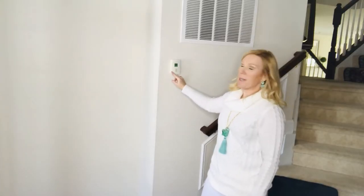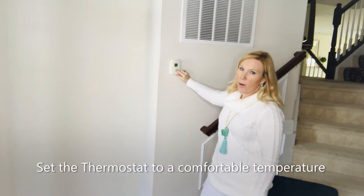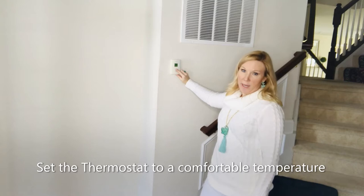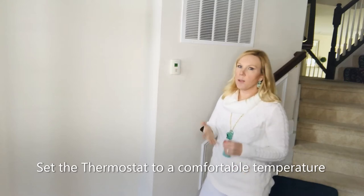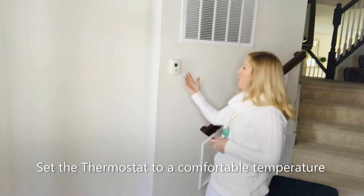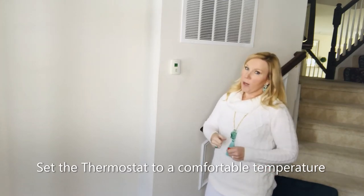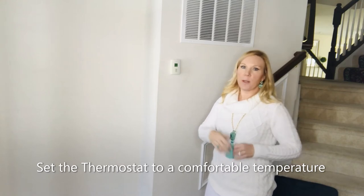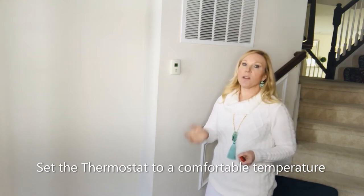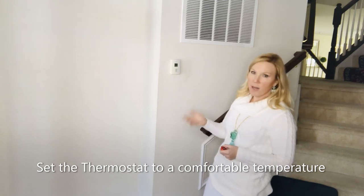Set your thermostat to a good temperature. If the thermostat is running really low, and maybe that's the way you like it, buyers are going to think something's wrong with your heating system or that it's not efficient. So I recommend setting your thermostat to about 70 degrees. People are going to be coming in your home wearing coats and boots and all those things, and you don't want them to sweat to death inside your home, but making sure your thermostat is set to a very comfortable temperature is going to be very important.